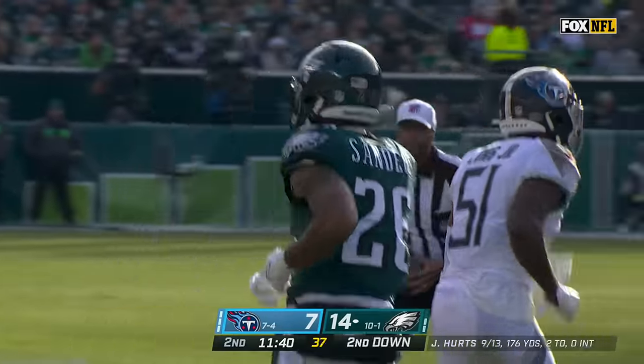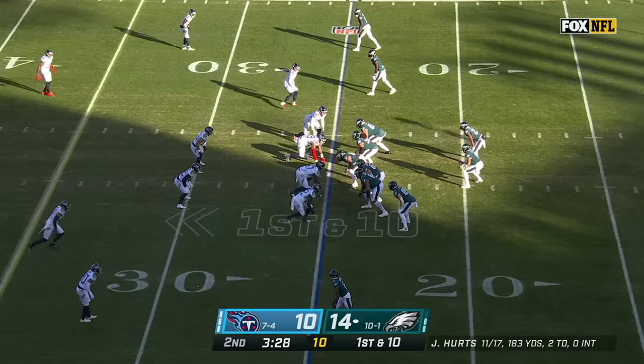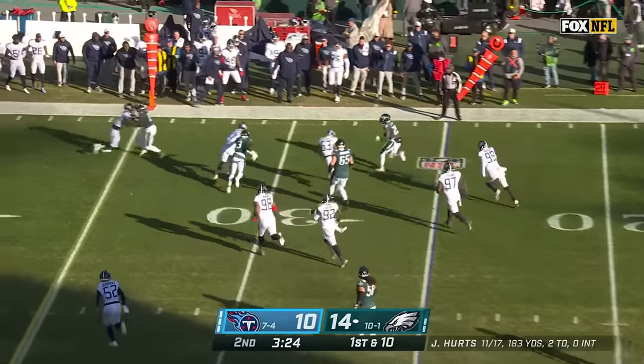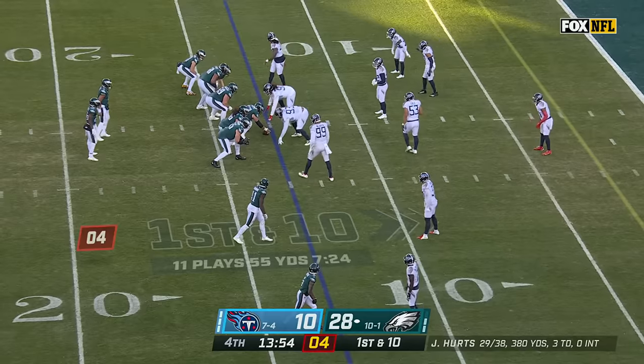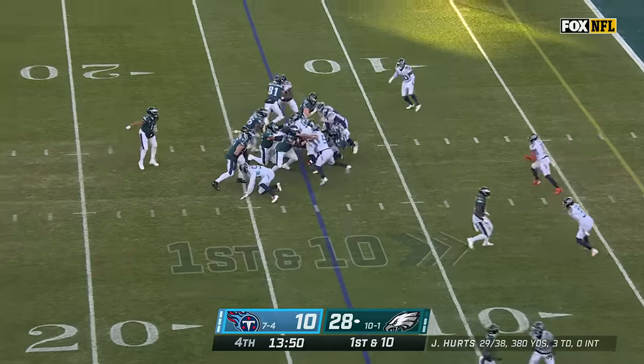Sanders picks up five. Philly's ability to generate explosive plays in the passing game — we'll see if that continues. In the flat, Sanders gets the block, Miles Sanders across the 30, sprinting out near the first down. What Jalen Hurts is doing both on the ground as a runner and as a passer is pretty remarkable.